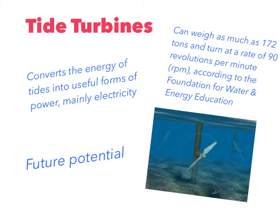Tide turbines convert the water from the reservoirs into energy. They are used specifically on coasts to convert the energy of tides into useful forms of power, mainly electricity. They can weigh as much as 172 tons and turn at a rate of 90 revolutions per minute, according to the Foundation for Water and Energy Education. This type of energy conversion has future potential because recent technological developments and improvements in design and turbine technology indicate that the total availability of tidal power may be much higher than previously assumed, and that economic and environmental costs may be brought down to competitive levels.